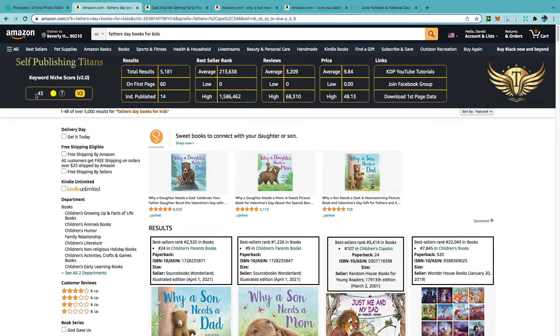Looking into June, one of the biggest events is Father's Day. Something I'm thinking about is creating children's books — I think with these you have the opportunity to create something unique and touching to celebrate dads, and you can do the same for Mother's Day as well. Typing in the keywords 'Father's Day books for kids' gives us a keyword niche score of 43, a total result of roughly 5,000, an average BSR of 213,000, and an average price of $9.84.